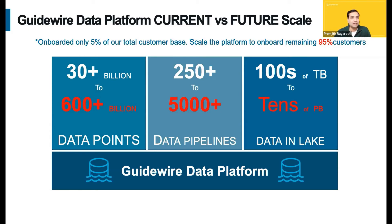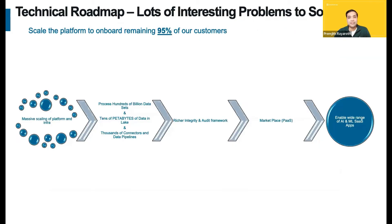That takes us to the technical roadmap — let me show you those interesting but very challenging problems ahead of us. The most exciting work for engineers is to get the platform ready to process hundreds of billions of records with tens of petabytes of data. That requires some major scaling of the platform, and once we do that, it will enable a wide range of AI/ML SaaS applications and also marketplace or PaaS solutions as well.